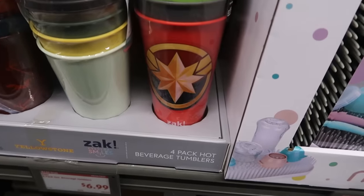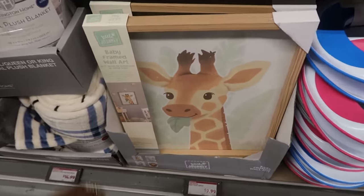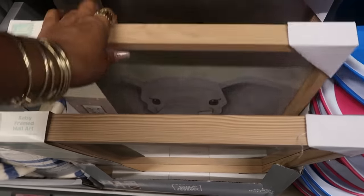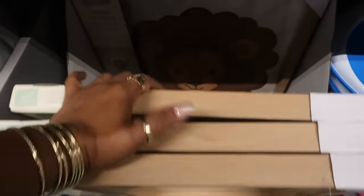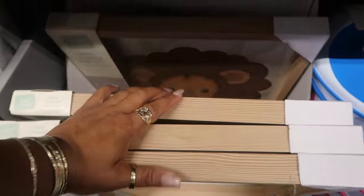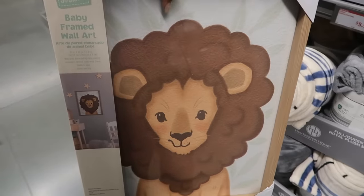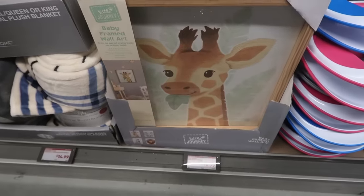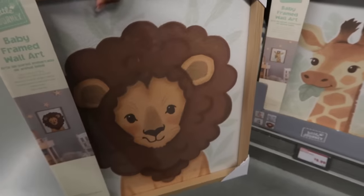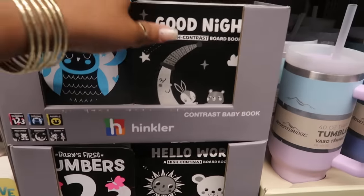And there's Marvel — those are seven dollars. Down here some wall art for ten dollars: a little giraffe, an elephant, and a lion. These would be really cute in a nursery. I love the lion because I'm a Leo, and I love the giraffe because that was my grandmother's favorite animal. I would have definitely got those two. There are baby books for three dollars.